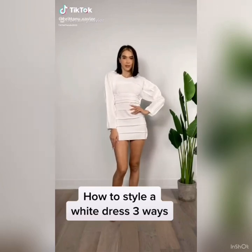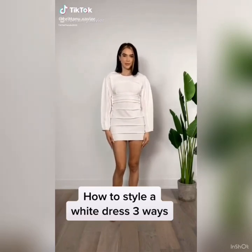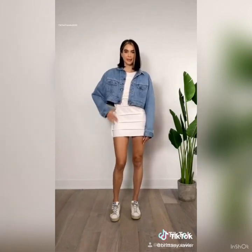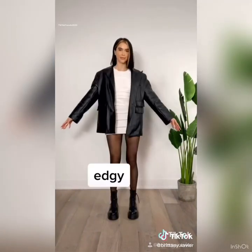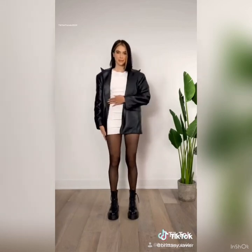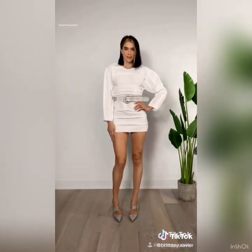How to style a white dress three ways. For a casual daytime look, add a cropped denim jacket and sneakers. For a more edgy weekend look, add combat boots and a leather jacket. And for a date night look, cinch your waist with a statement belt and pointed toe heels to elongate your legs.